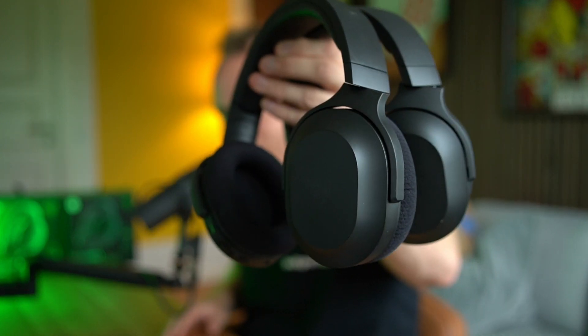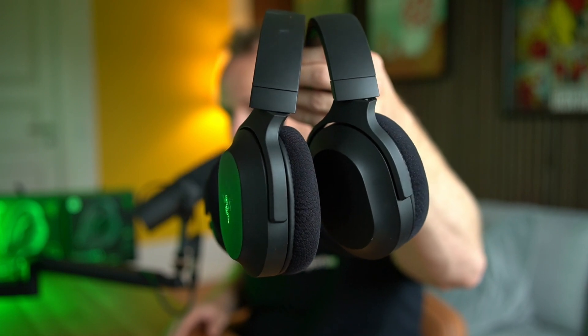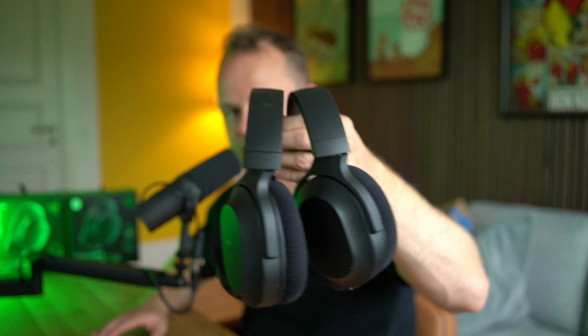Today we're talking about the Razer Barracuda X — specifically the differences between the 2021 and the 2022 edition. At this point I'm about 90% sure I found the best wireless headset under $100, but the problem is there's two of them. I've tested nearly all the contenders, but there's one left I still need to test, so stay tuned.